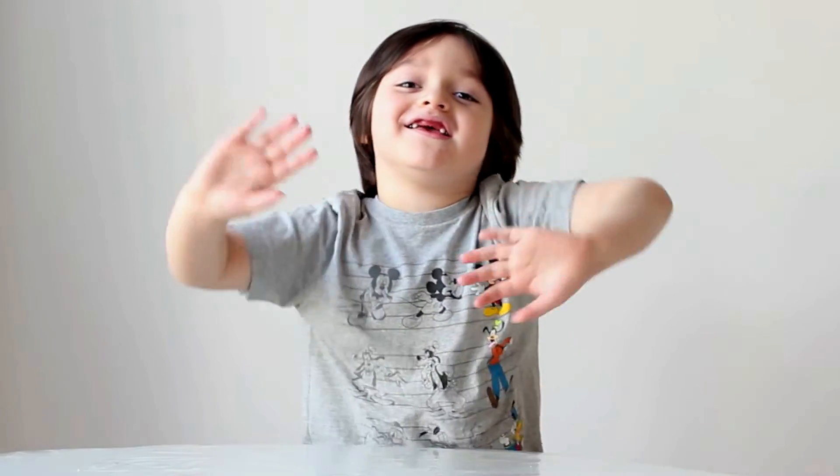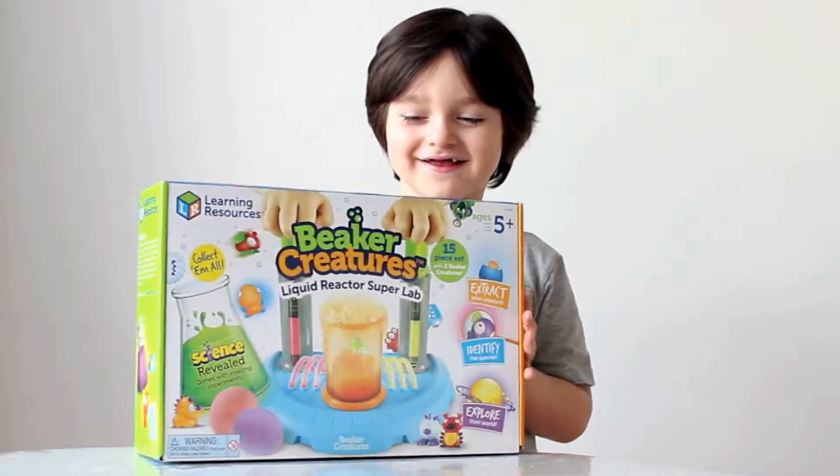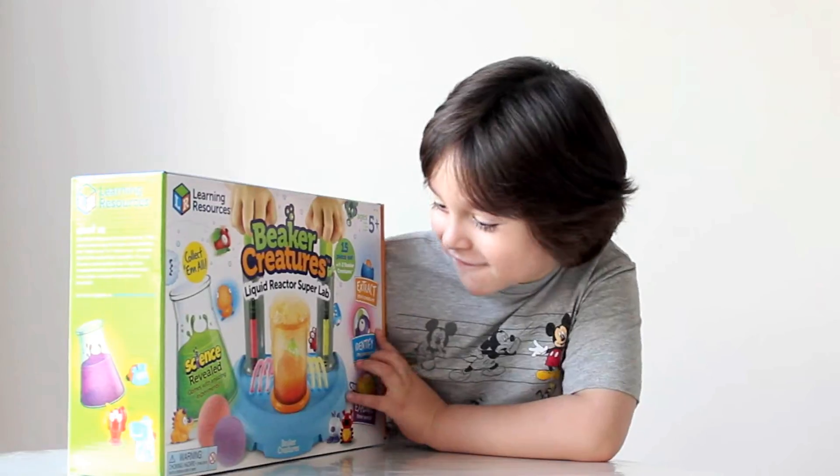Hi everybody! And what are we doing today? Today we're doing some science! Bigger Creatures! Cool!